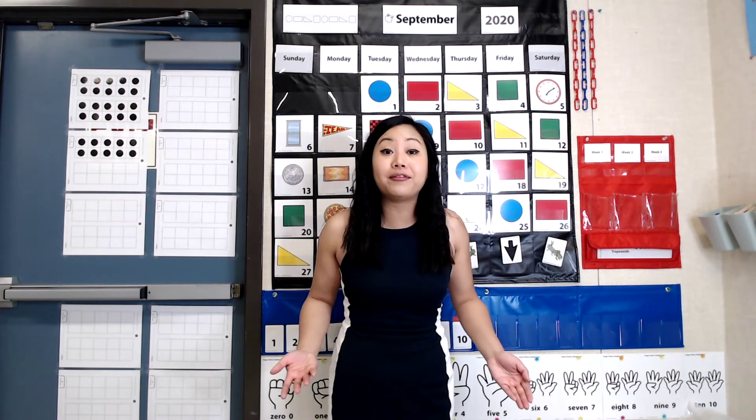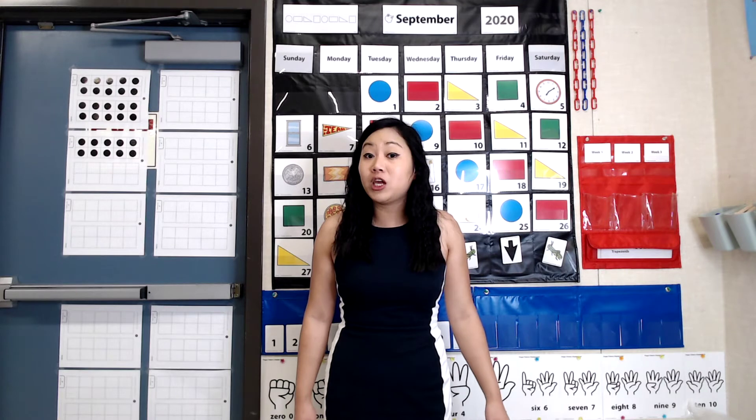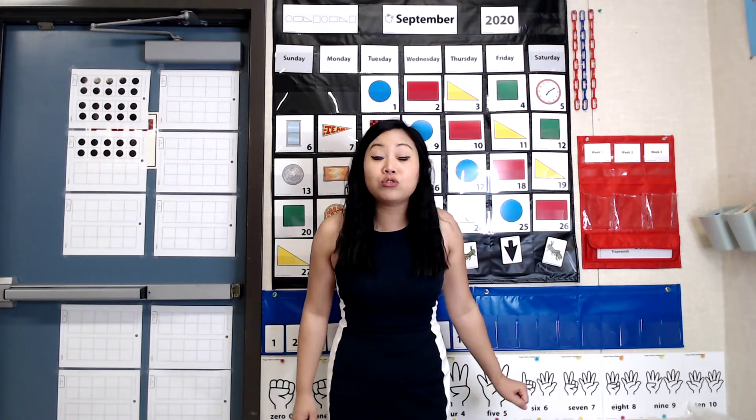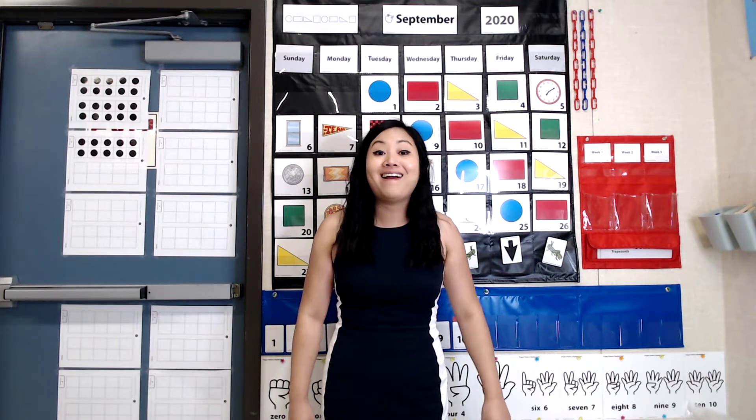Yesterday, we learned about counting collections. A counting collection is anything small that you have a lot of and can count. When you make your counting video, I want you to make your own counting collection. Today, I'm going to count how many days we've been in school using goldfish. You can count along with me as I count a piece of goldfish for each day we've been in school. The trick I'm going to remind you of is, once you get to 10, 20, and 30, you can close your hands and start over. I also want you to notice the trick I use to help me keep track of how many pieces of goldfish I have.